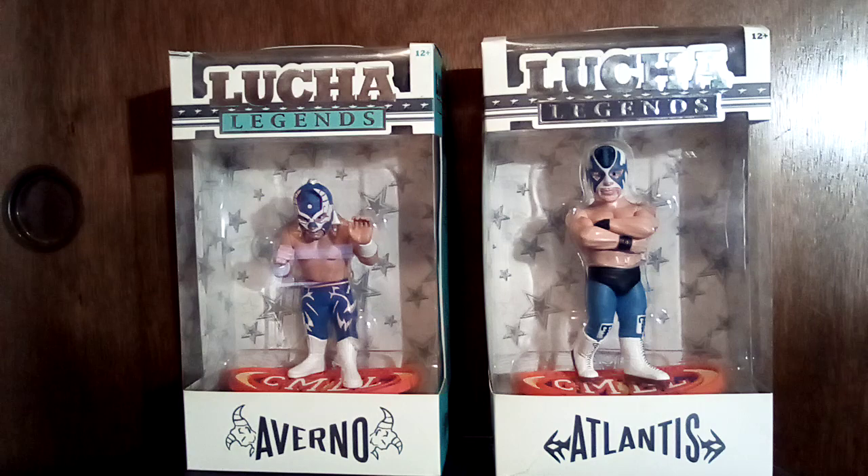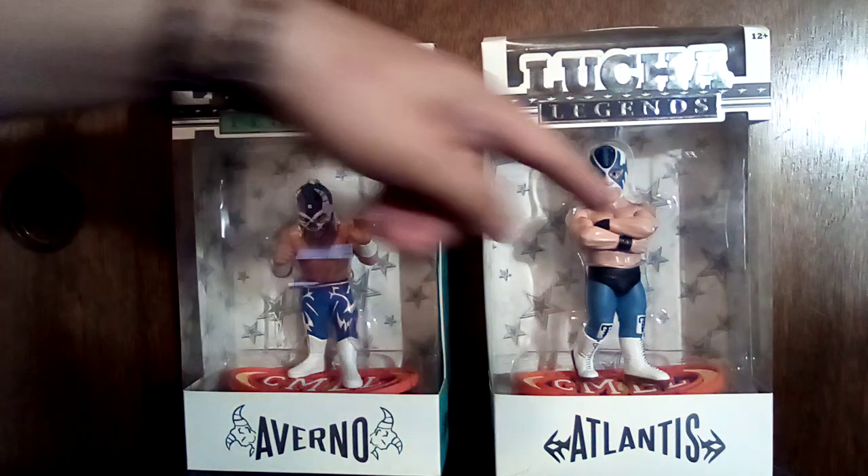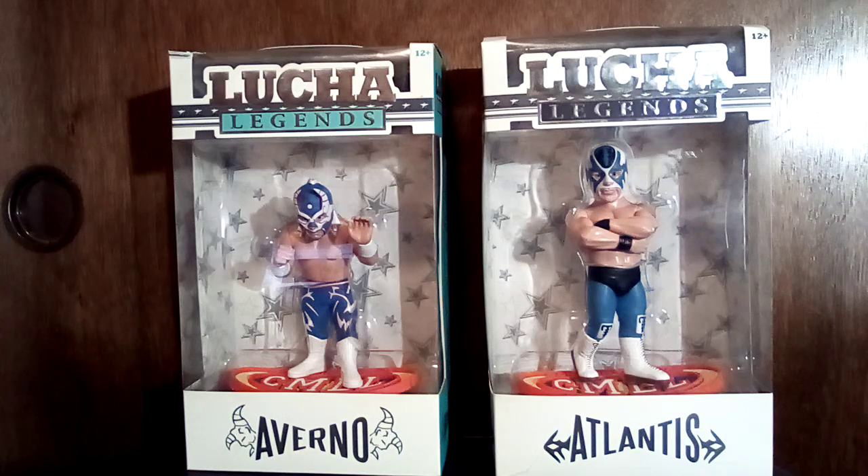What up everybody, this is Big Elbow, like always chilling with the two wee lads Averno and Atlantis. If you're new to the channel, welcome. If you're not new to the channel, welcome back. If you've watched the recent videos you probably know what's up — if you haven't, let me give you the rundown real quick.